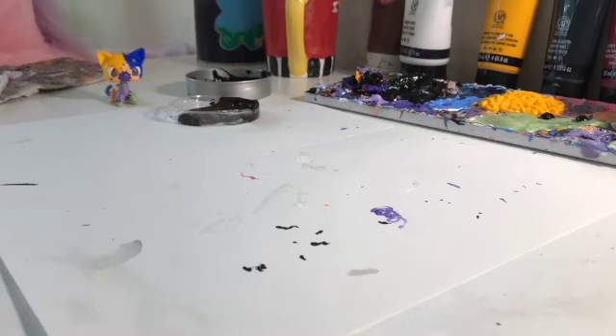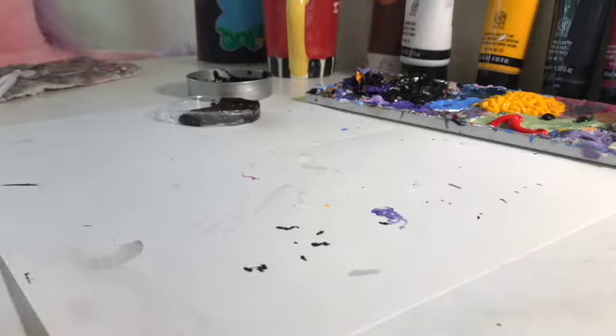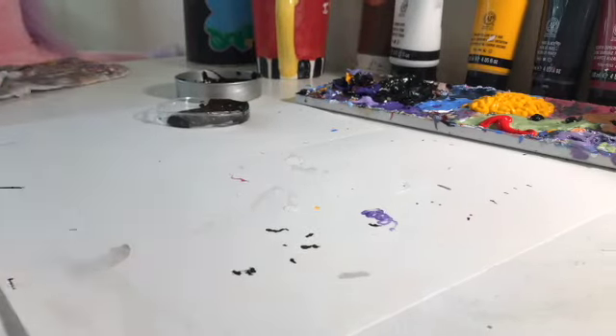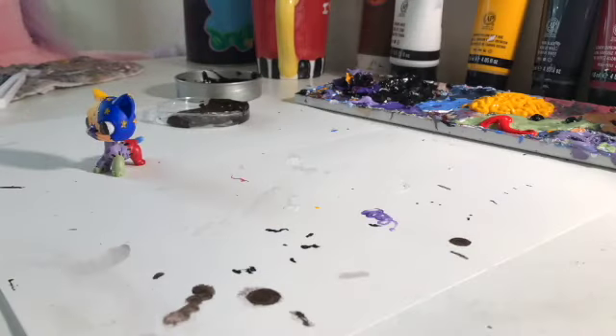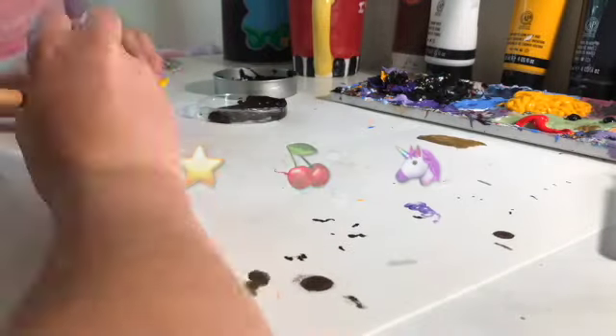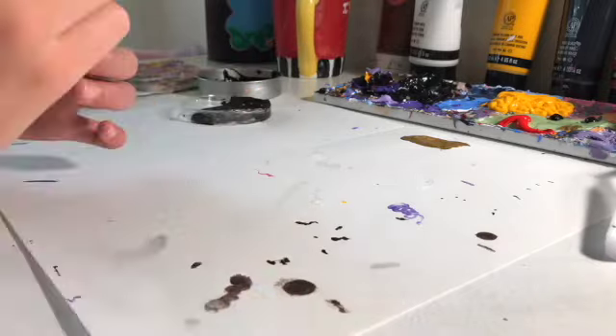Only now do I realize that I actually filmed most of me putting on the details for the different fabric scraps, when I didn't think I filmed the detail work at all — so that's great! And this is just an idea: you don't have to do this if you don't want to, but if you made it this far in the video, comment star emoji, cherry emoji, and unicorn emoji just to confuse the people who didn't watch the whole thing.